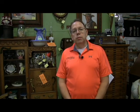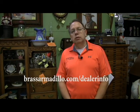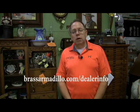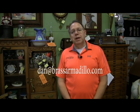If you would like to know more about the Brass Armadillo, we invite you to visit our website at BrassArmadillo.com slash dealer info. That's BrassArmadillo.com and then look for the link that says dealer info. Or just write me an email at Dan at BrassArmadillo.com. Thanks.